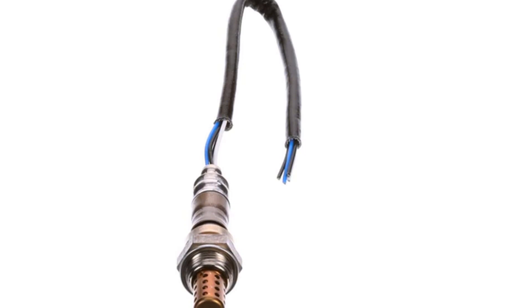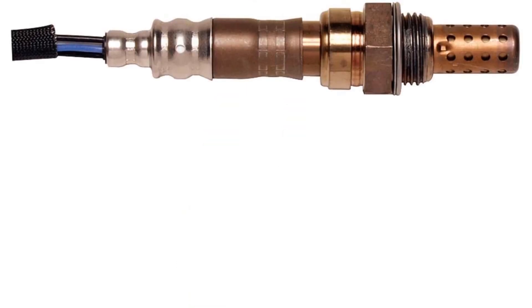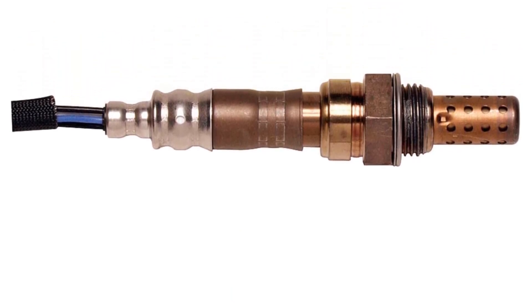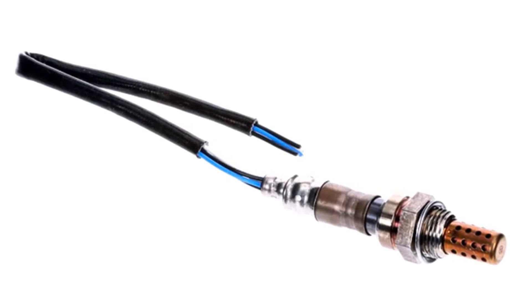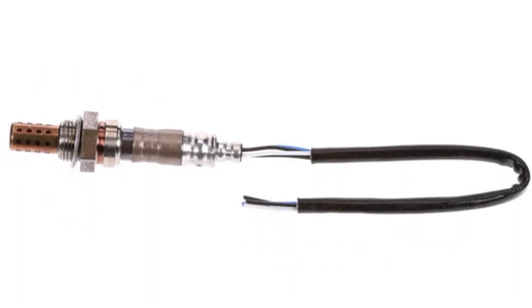It is manufactured with precision to meet OE standards. To precisely monitor the oxygen content in your vehicle, this sensor follows OE standards to ensure more tolerance. This sensor features a double protection layer, aluminum oxide trap layer, porous PTFE filter, and stainless steel housing. This oxygen sensor can be installed easily and ensures longevity.